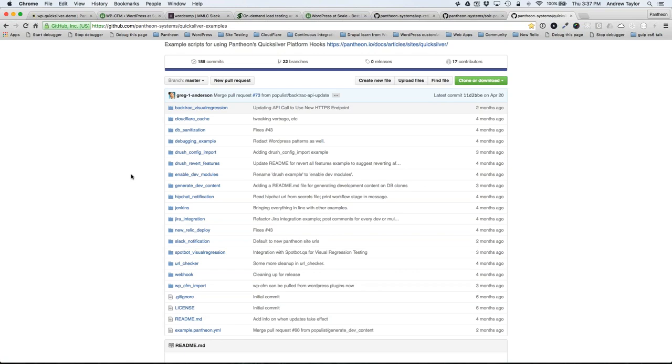There's a growing library of Quicksilver integration examples on GitHub — search for 'Pantheon Quicksilver GitHub.' Backtrac is there as a drop-in script you configure with your credentials. Load Impact also has an example in a pull request. More generally, if you're interested in WordPress performance, a great thing to try today is to run a performance test on your site: enable New Relic, run a Load Impact test by typing your URL on their homepage, and look at the data.